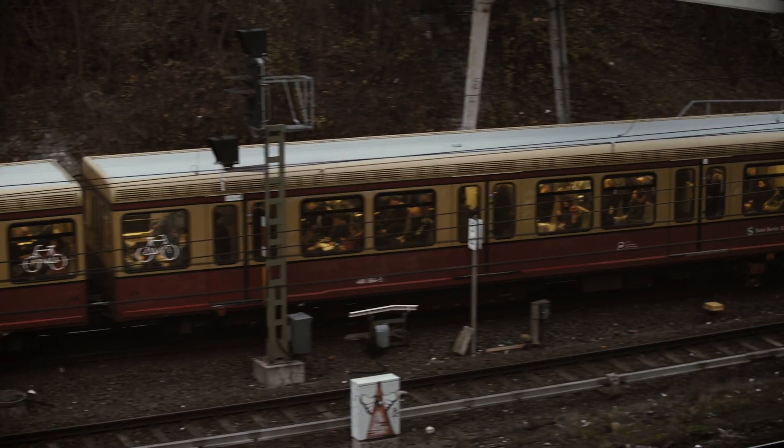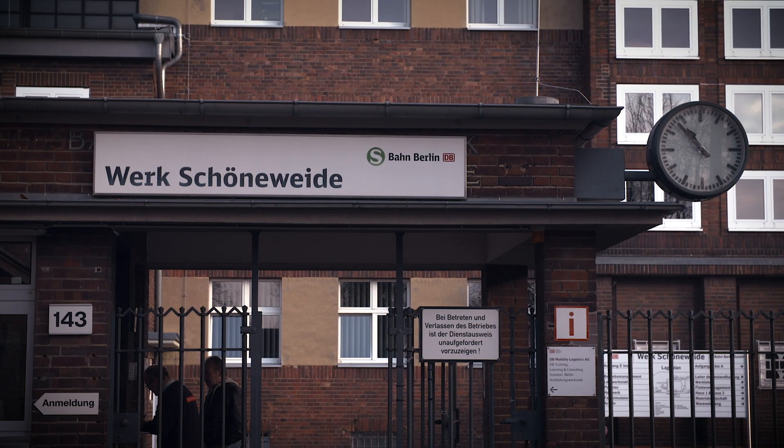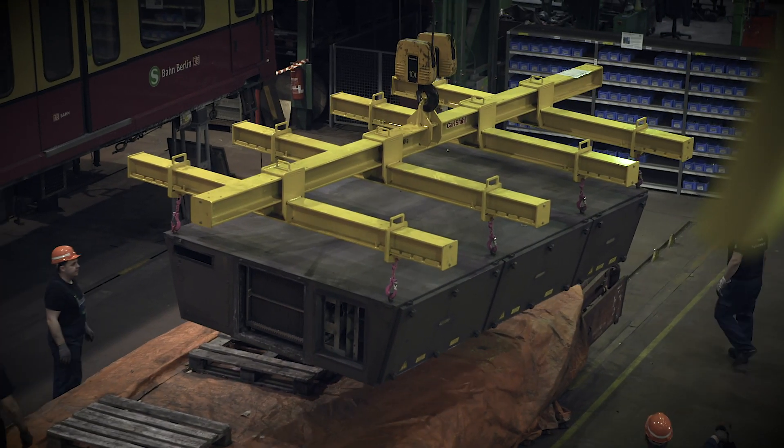In order to ensure continued smooth operation, 70 ABB trains of this series are being retrofitted according to the plug-and-play principle. This includes the modernization of 140 traction containers.